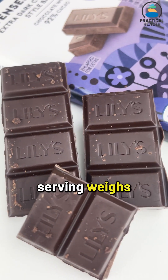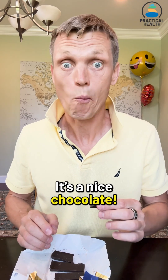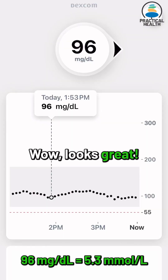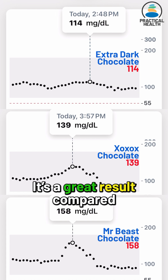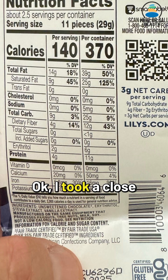According to the label, one serving weighs 29 grams and contains 140 calories. Two hours have passed — let's check the results. Wow, looks great! My blood sugar started at 96 and reached 114 over the next two hours. It's a great result compared to Xoxo and Mr. Beast dark chocolates.